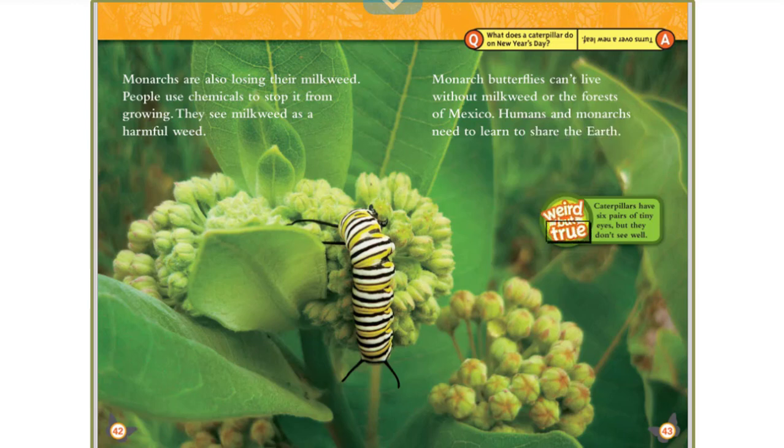Weird but true: caterpillars have six pairs of tiny eyes, but they don't see well. What does a caterpillar do on New Year's Day? Turns over a new leaf!